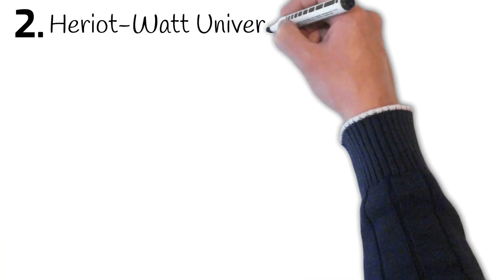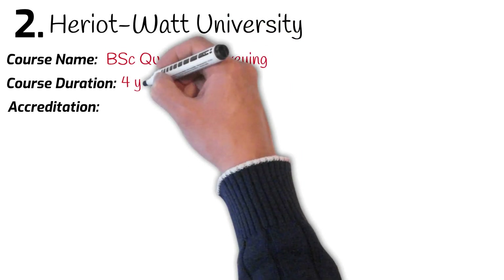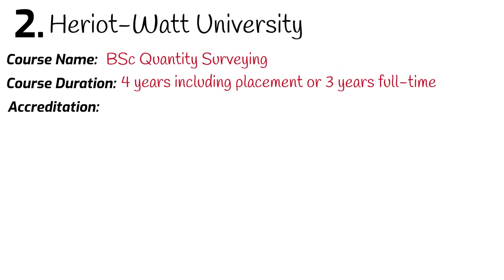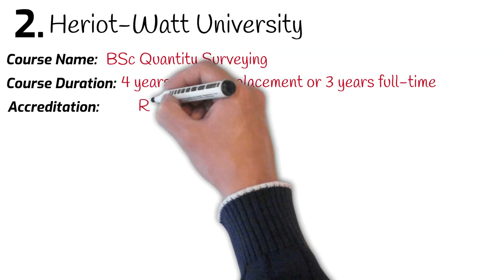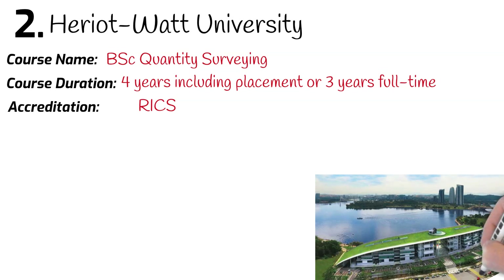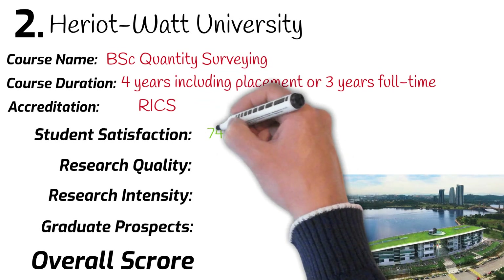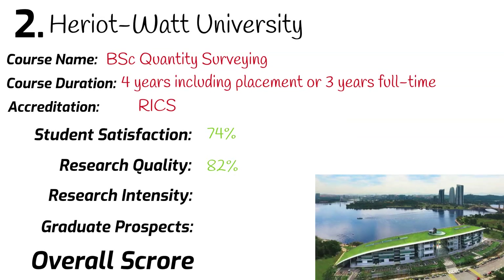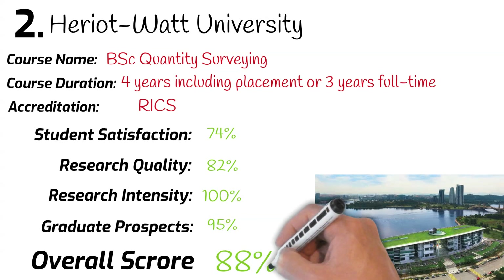Number 2: Heriot-Watt University. BSc Quantity Surveying. Course duration: 4 years with a placement year, or 3 years full time. The course is accredited by RICS. Ranked 23rd in the university league table. Student satisfaction: 74%. Research quality: 82%. Research intensity: 100%. Graduates securing a job after leaving university: 95%. Overall mark: 88%.